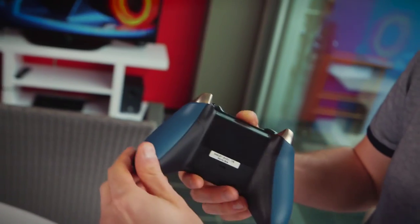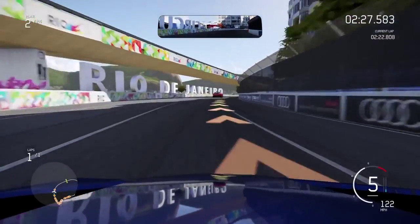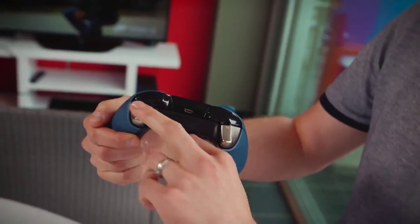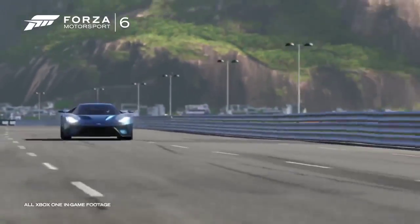But it gets even better. Turn the controller over and you can see the controller grips have this incredible knurled finish, which feels just like a steering wheel and will definitely give you the racing edge during an intense Forza 6 session. And the triggers are titanium colored with a lovely satin finish, inspired by the titanium finish in the headlights of the new Ford GT.